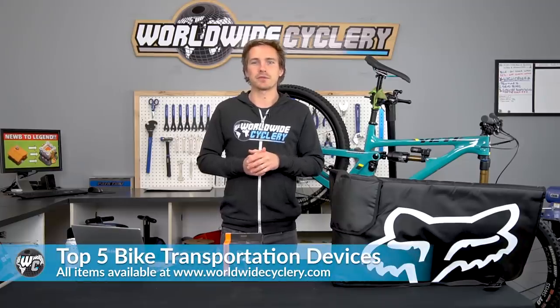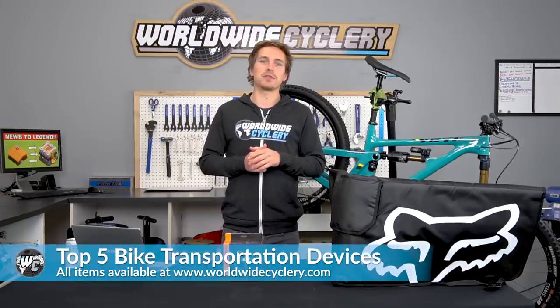What's up guys, I'm Jeff, the founder of Worldwide Cyclery, and today we're going to go over the top five best and most relevant ways to transport your mountain bike.